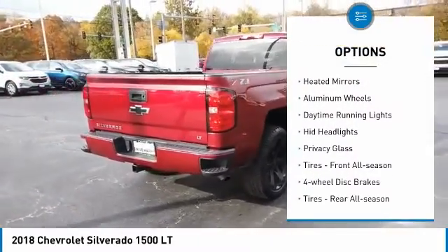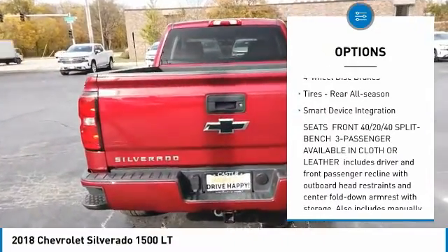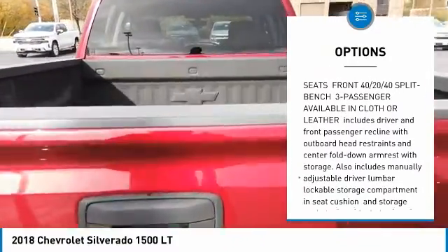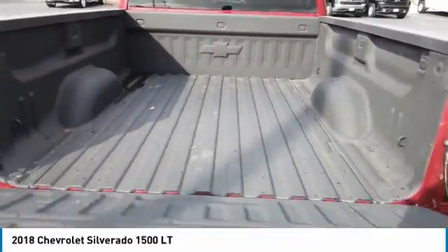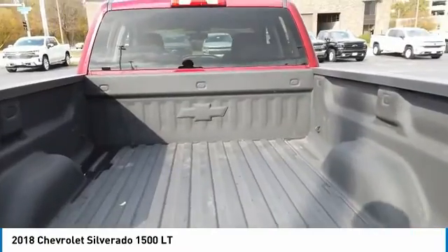4-wheel drive, heated mirrors, aluminum wheels, daytime running lights, HID headlights, privacy glass, tires front all season, 4-wheel disc brakes, tires rear all season, smart device integration.